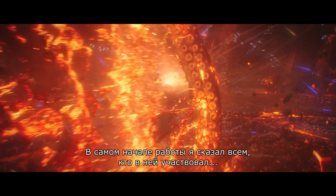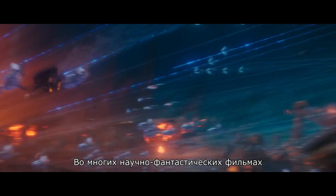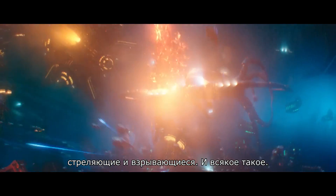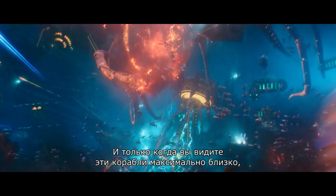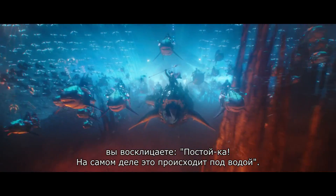One of the things I said very early on to everyone involved is, I would pitch to them, I want to create a dogfight in outer space. We've seen in many science fiction movies the ships flying around shooting and blowing up and all this stuff. It's not until the ships get so close to you that you realise — wait a minute — it's actually underwater.